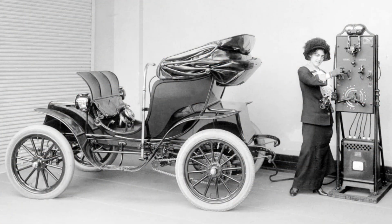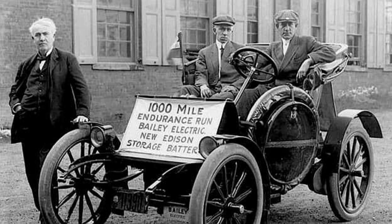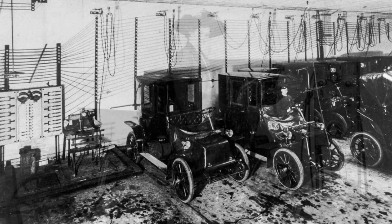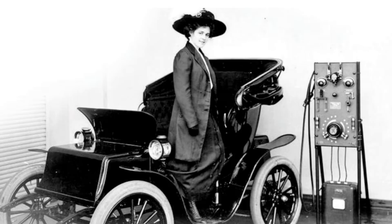By 1900, EVs were a big deal in the U.S., making up about a third of all vehicles on the road. There were not many, but they were quiet, clean, and easier to drive than gas or steam-powered cars, which were noisy and required constant maintenance. Women especially loved EVs for their simplicity — no cranking required.